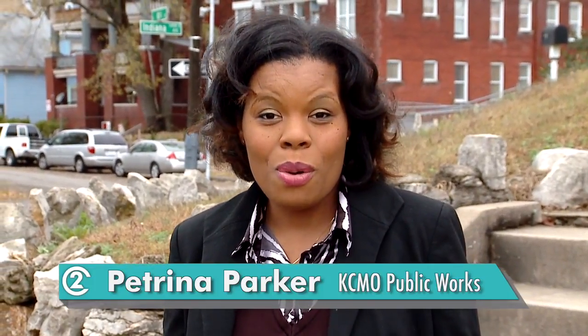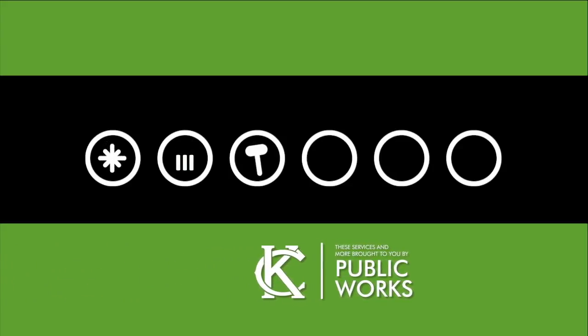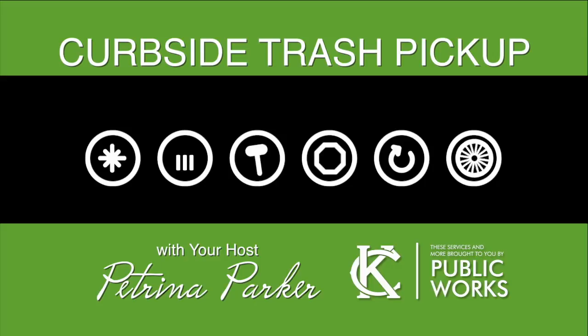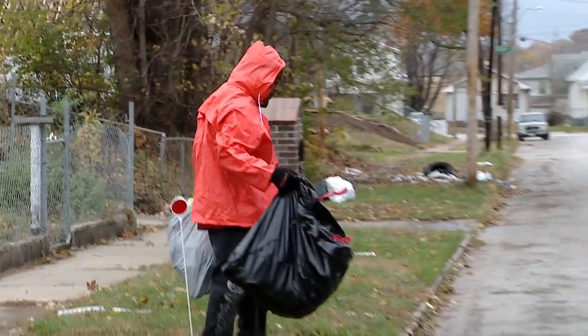I'm Petrina Parker with the Public Works Department. Every week, you drag your trash and recycling to the curb and when you get home, it's gone. Today, we're talking trash with the Solid Waste Division crews to find out what happens when your trash bags leave the curb. It's a typical morning — you set it out, Solid Waste crews pick it up and throw it in the truck.